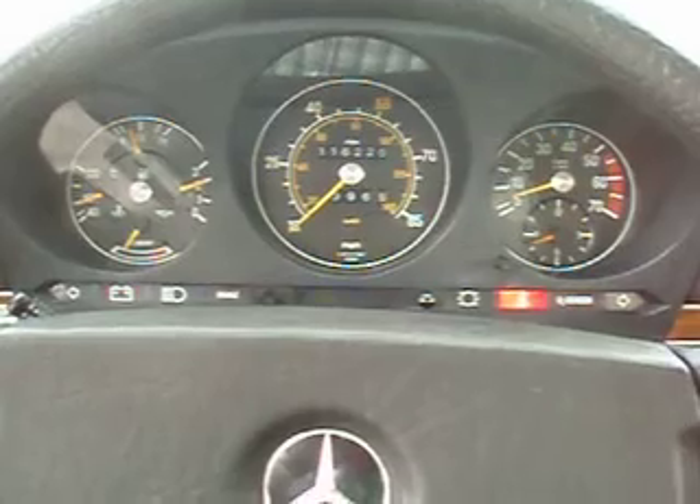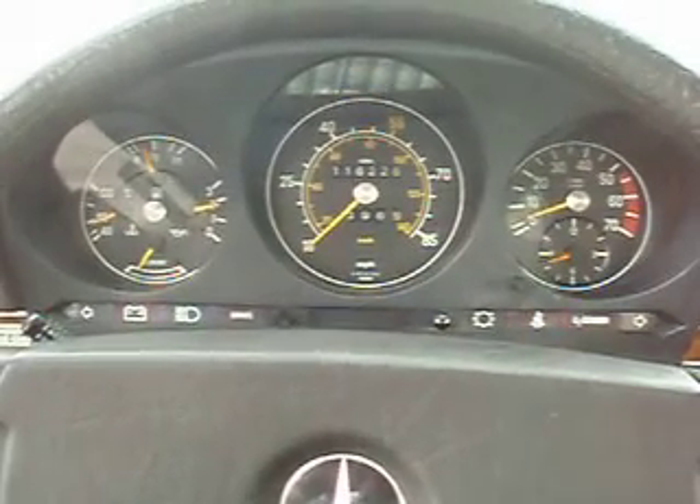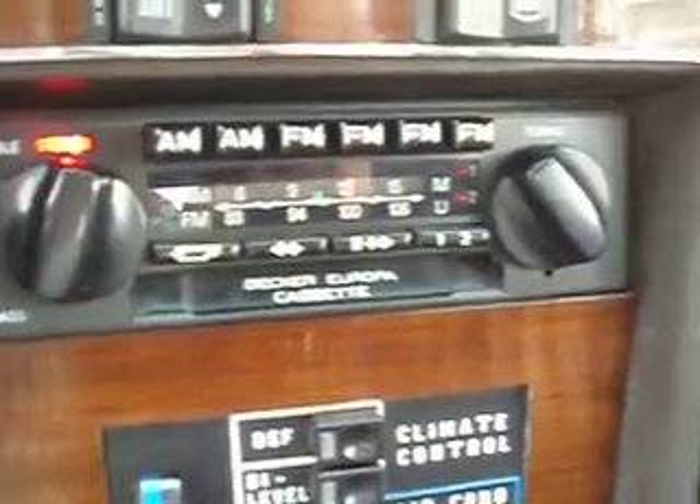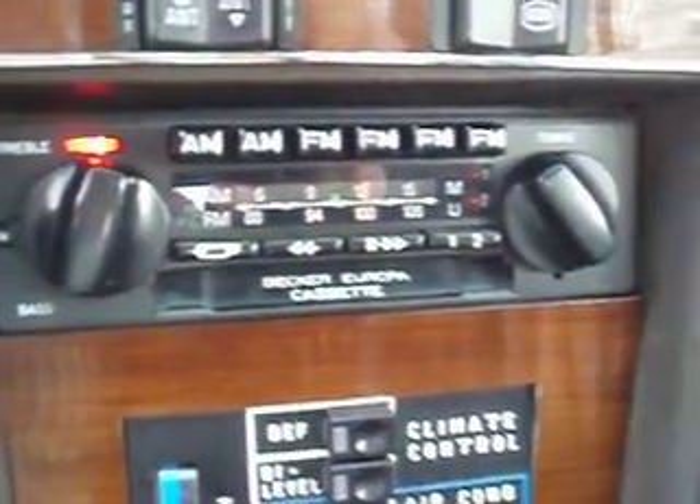As you probably cannot tell, the air conditioning is blowing very nice and cold. When was the last time we all saw the Becker system that Daimler installed originally? Beautiful wood.